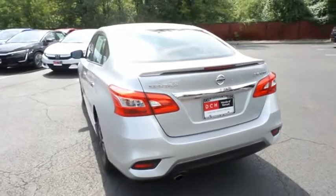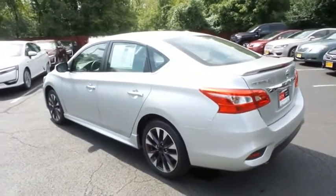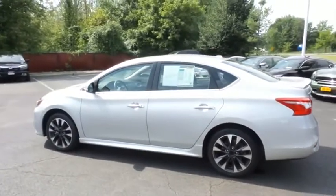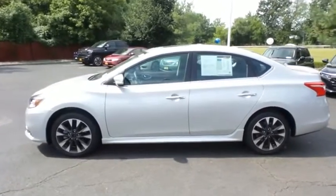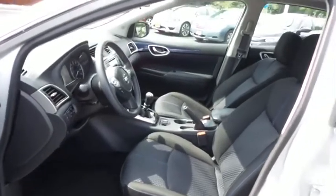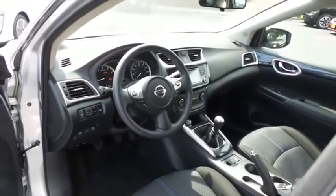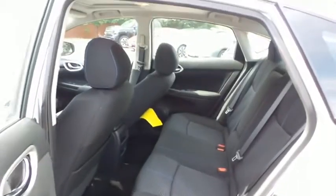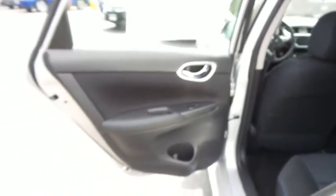This beautiful Sentra SR has just arrived at Honda of Nanuet. It only has 4,000 miles. It's gone through a comprehensive multi-point inspection and quality assured review, and it's backed by the balance of the factory warranty. With only 4,000 miles, this Sentra is like new. The black cloth seats are in pristine condition. This sports sedan comfortably seats five with plenty of rear passenger space.